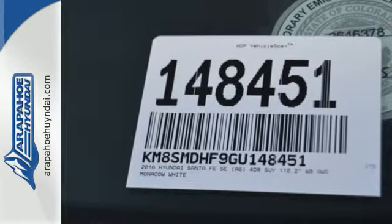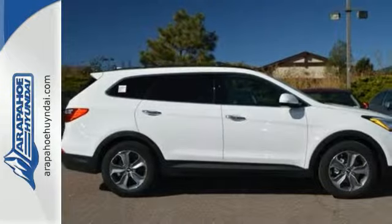If you're looking for the perfect vehicle for your family, the Santa Fe is the one. See you today.